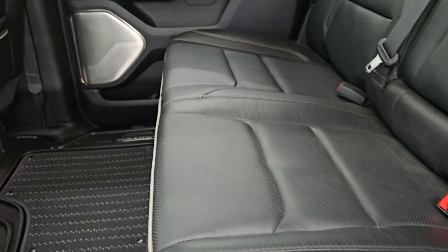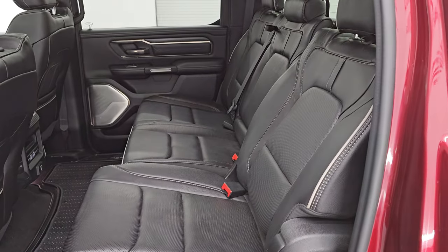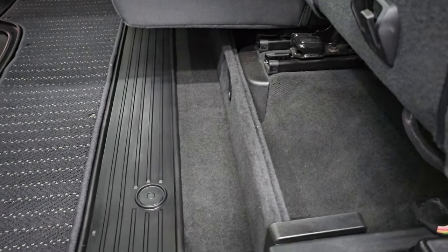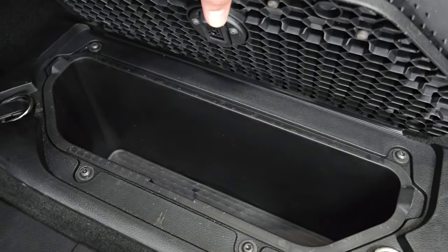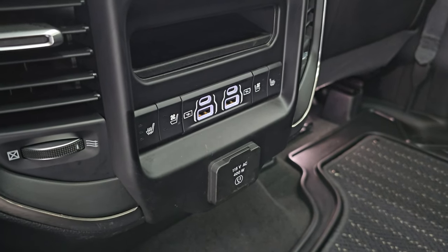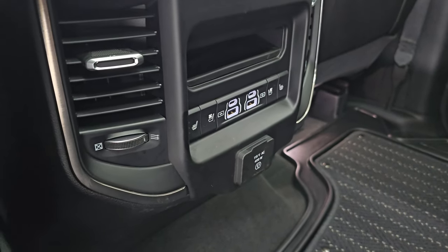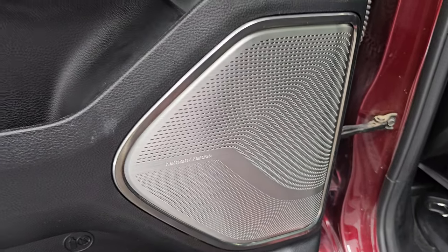These seats do recline and there is storage area underneath. All-weather floor mats, in-floor storage with removable bins for easy cleaning — once again you can put ice and drinks in there, it's like you have two mini coolers plus the Ram boxes — or just a whole lot of extra storage space. Your heated and cooled seat buttons, two USBs, two USB-Cs, and a 115 volt 400 watt plug-in back here. Great piping on those seats and I love the Harman Kardon speaker covers.